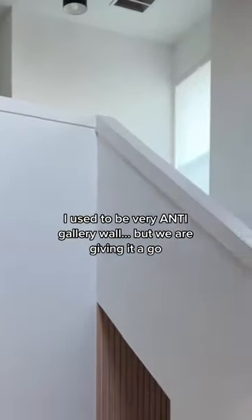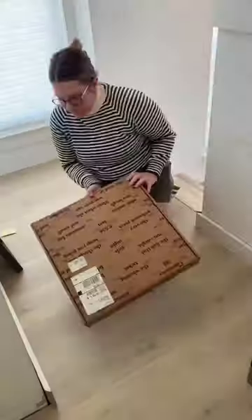Do you believe I don't have a gallery wall anywhere in my house? Well, I thought this blank wall at the top of this chair needed a little something, so we're gonna do a gallery wall.